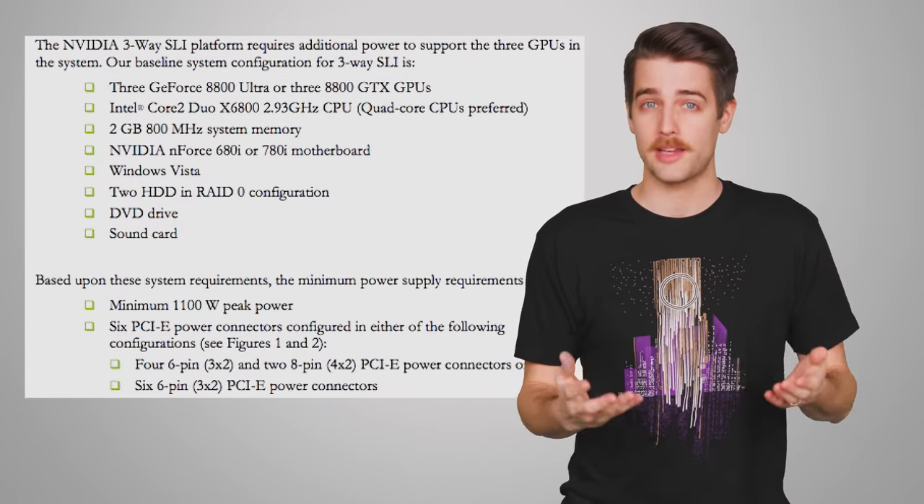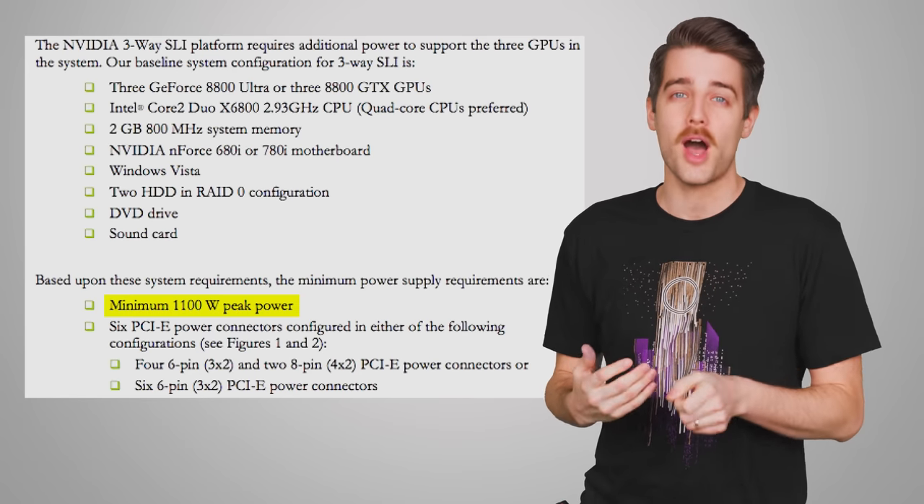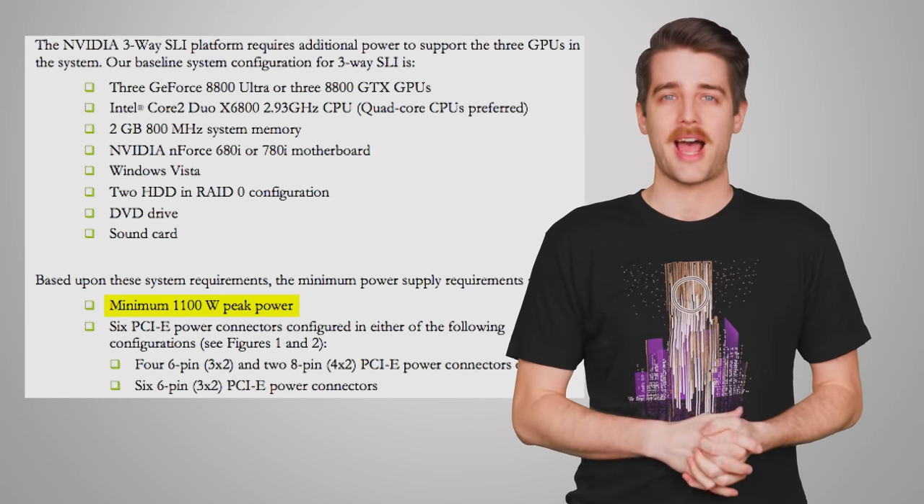This is when larger power supplies started to become a little more common. Nvidia said the minimum you should be running for a triple 8800 Ultra setup was 1100 watts, which would be overkill for most high-end systems today.